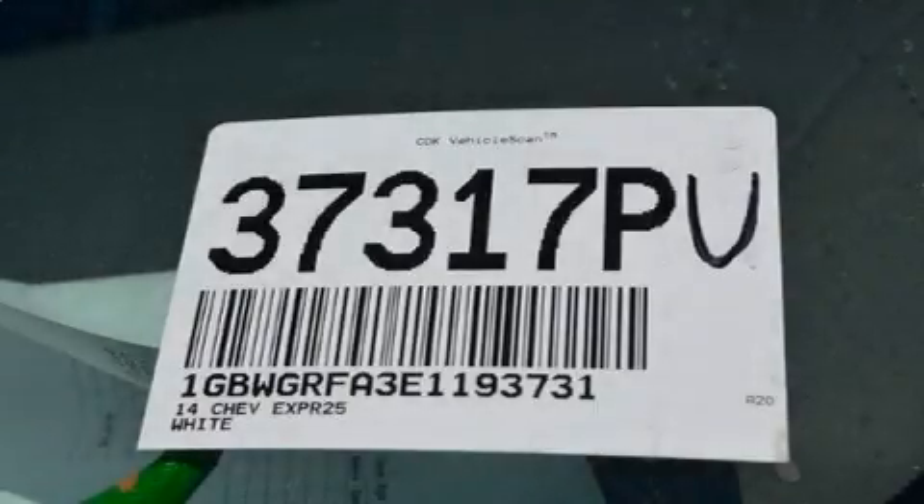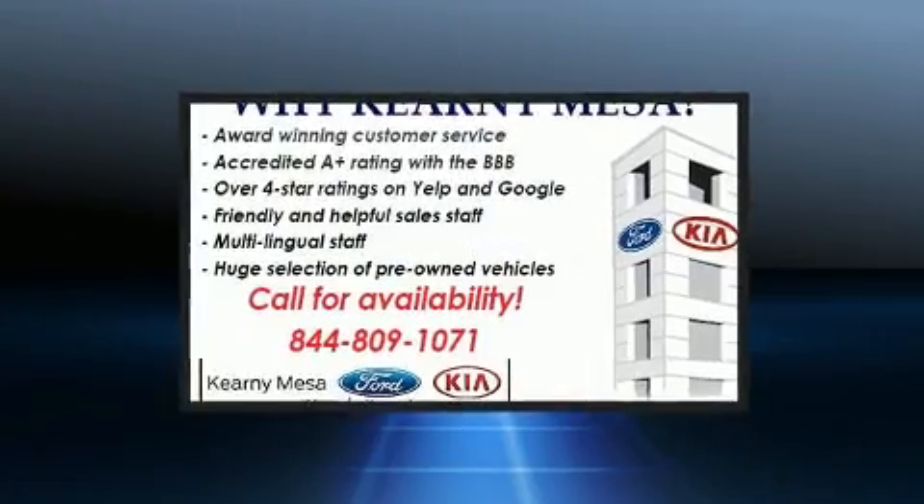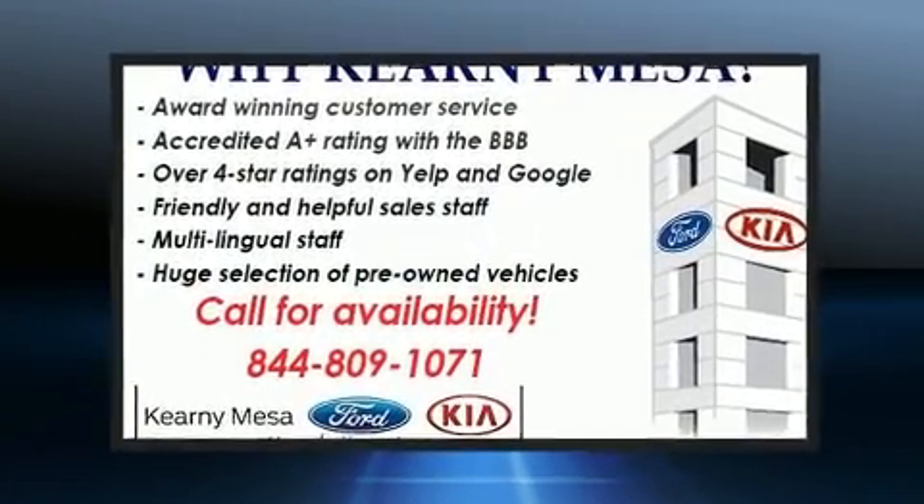Step into the 2014 Chevrolet Express 2500. It features an automatic transmission, rear-wheel drive, and a powerful eight-cylinder engine.